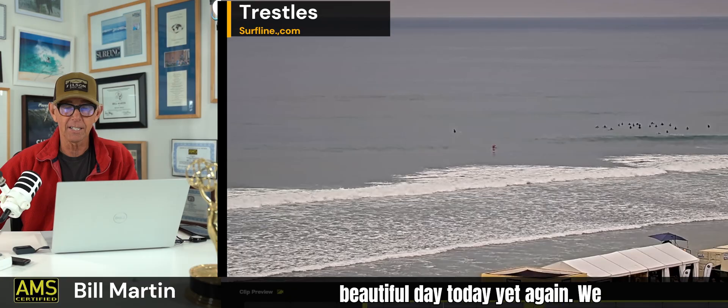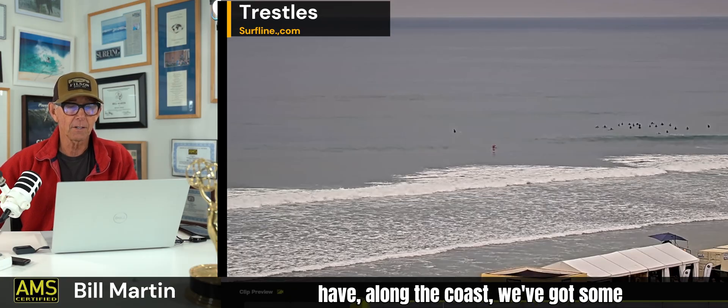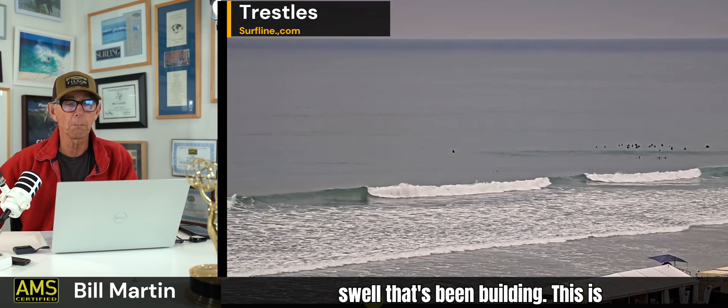Good morning, Monday morning. Got a beautiful day today yet again. We have along the coast some swell that's been building.